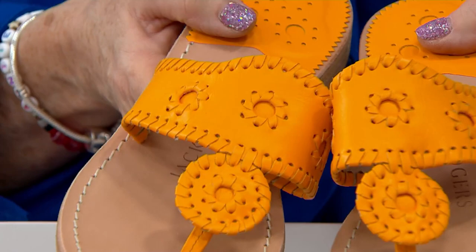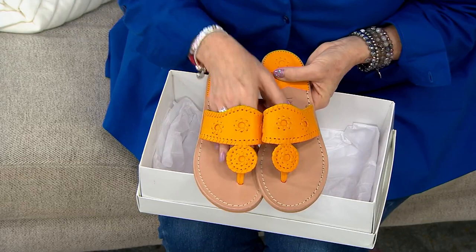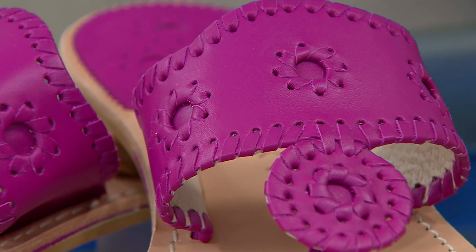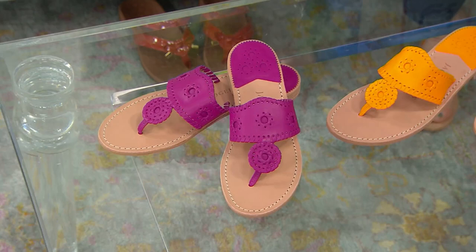Sanibel Island, that Palm Beach kind of feel. They are called Jack Rogers. We are so proud to have them here at QVC. This is called the Jack — this is the OG. They're actually all finished by hand. This is called whip stitching and all of that is done by hand. But the first three are on sale, and that never happens.